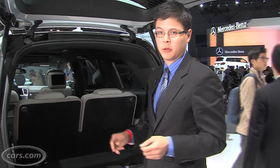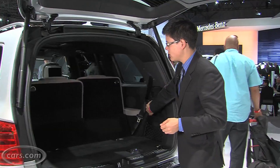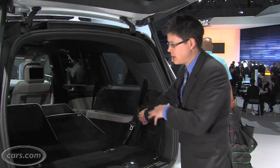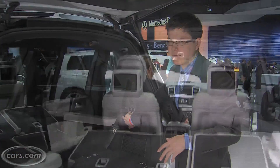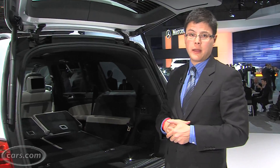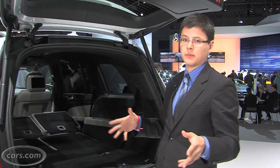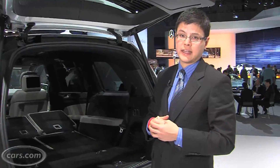Cargo room behind the third row is about 16 cubic feet, a little more than in the prior generation. There are power folding third row seats; put them down along with the second row and you're looking at about 94–95 cubic feet of maximum cargo volume — up about 10 cubic feet over the prior generation. That puts the GL in the realm of the QX56, though the Cadillac Escalade still beats both with close to 110 cubic feet.